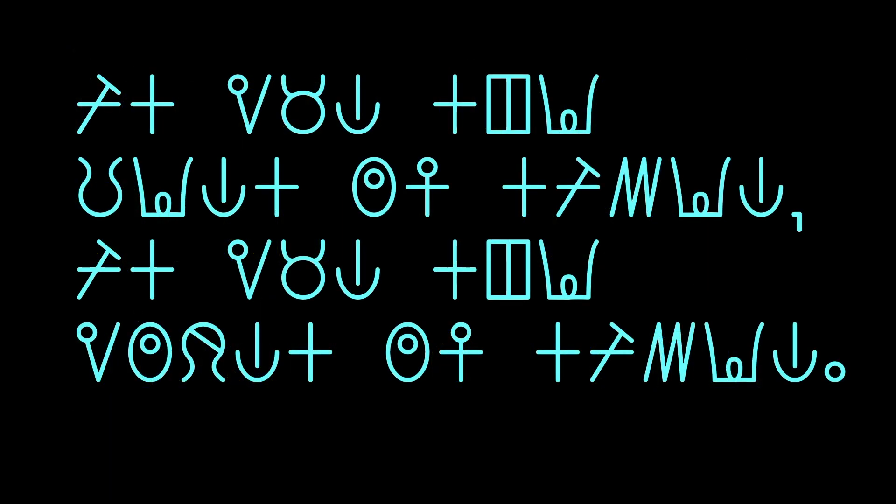This, on the other hand, is a text that you can't decode. The words aren't that complicated, but because you haven't learned how to crack this code, you have no way of knowing what they say.